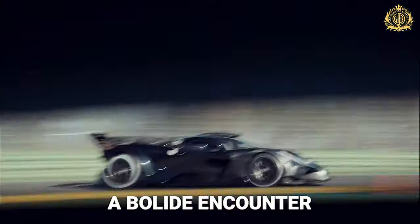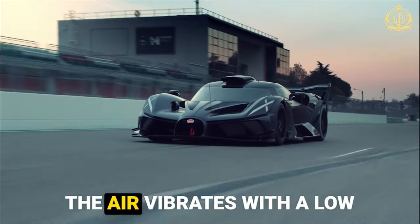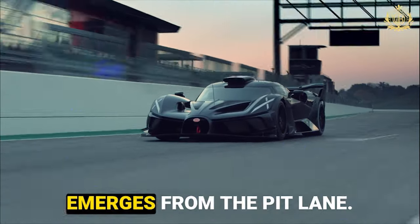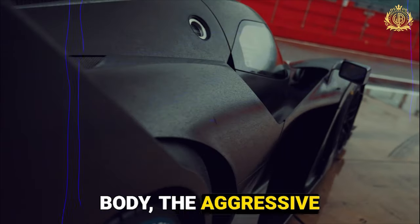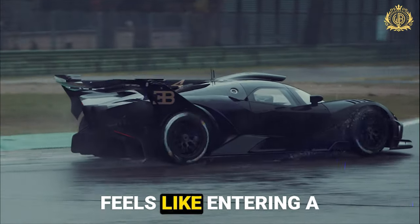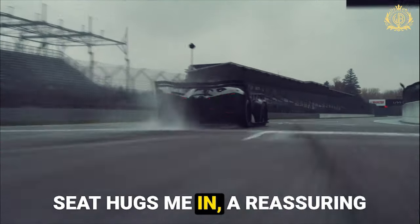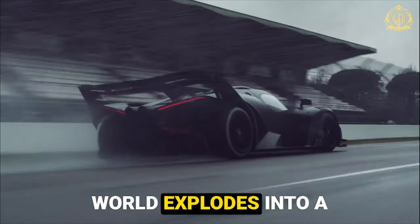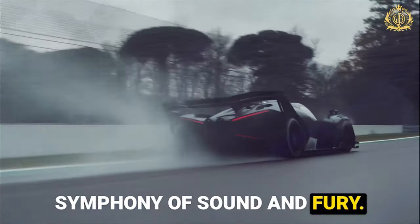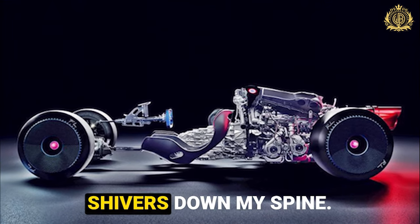Unleashing the beast — a Bolide encounter: imagine a crisp morning at a private racetrack, the air vibrating with a low rumble as the Bugatti Bolide emerges from the pit lane. The sunlight glints off its sleek carbon-fiber body, the aggressive aero package a clear testament to its purpose. Climbing into the stripped-down cockpit feels like entering a machine sculpted for speed. A press of the throttle, and the world explodes into a symphony of sound and fury as the W16 engine roars to life.